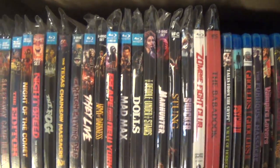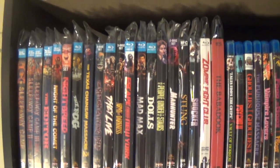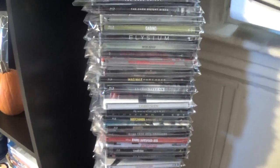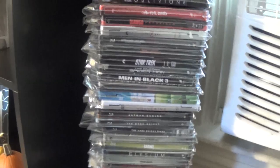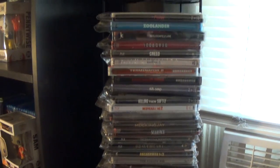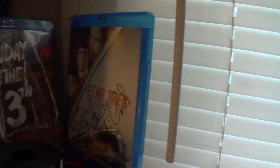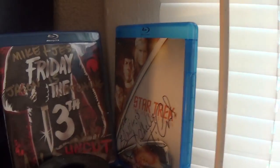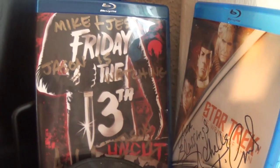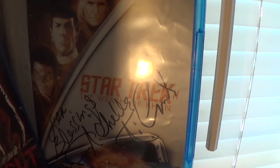I have one more thing to show you that hasn't changed but it's part of this setup — my steel tower, as I call it, of all my steelbooks. That's why some of the Criterions are on the other side, because my steelbooks have gotten a little out of hand lately. Up here I actually have two that I'll be displaying on the actual shelves eventually. This one is signed by R.E. Lehman from The Boy in the Striped Pajamas when we went to Comic-Con, and this one is signed by Nichelle Nichols.